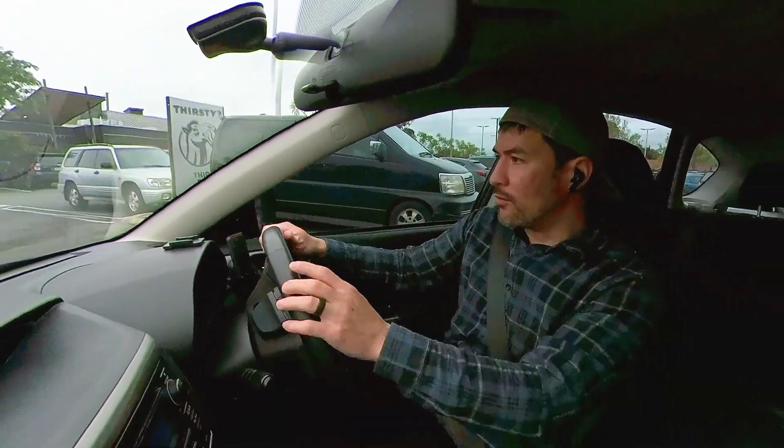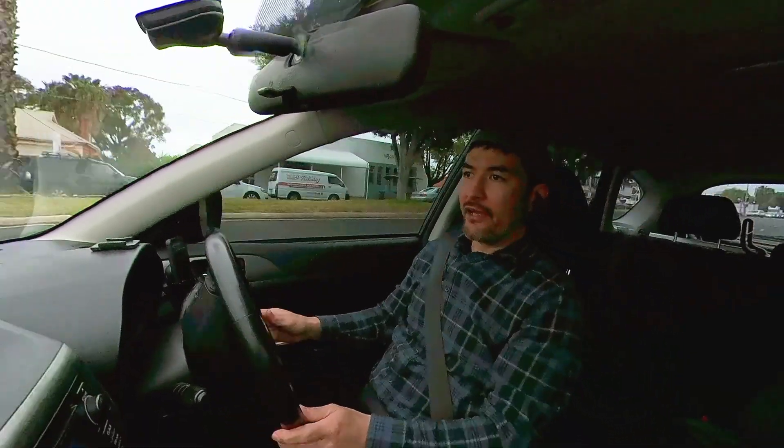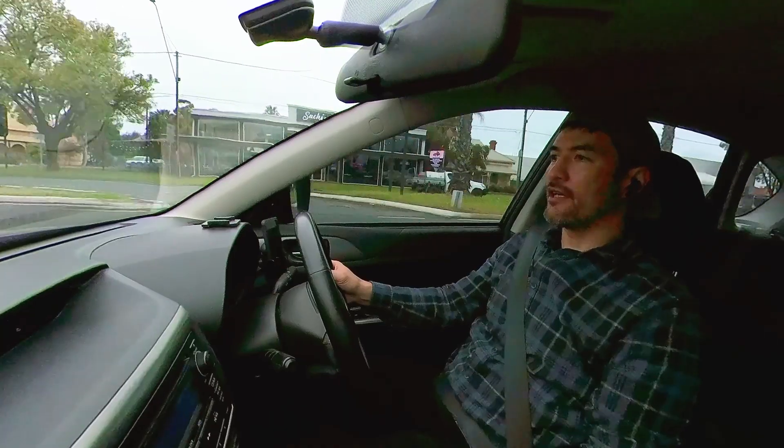Wow, that was a long wait. You are relying on the restaurant to be accurate about how long the order is going to take.